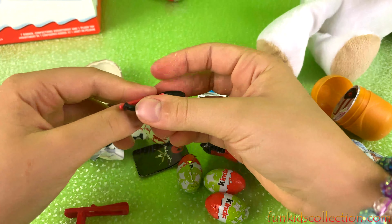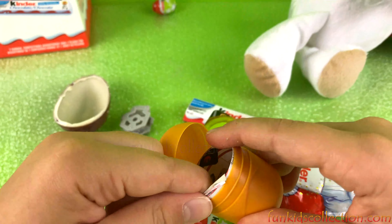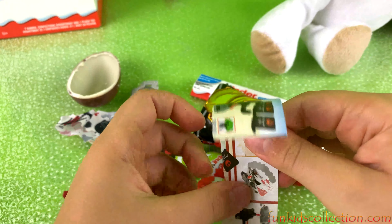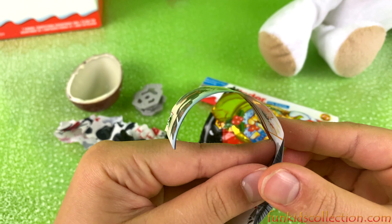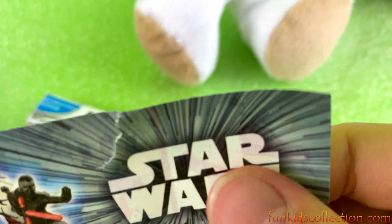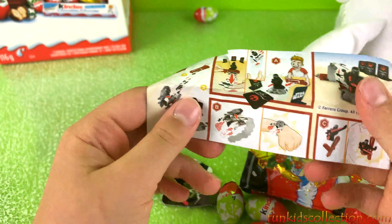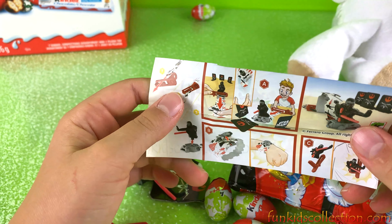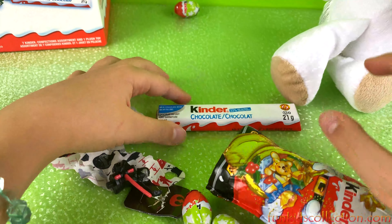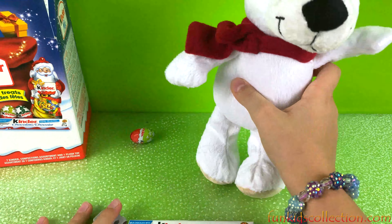I think we got Darth Vader. Is there a collector's guide or checklist? Oh, it looks like a bracelet! We have the collector's card — I think we got this one. Super cool!